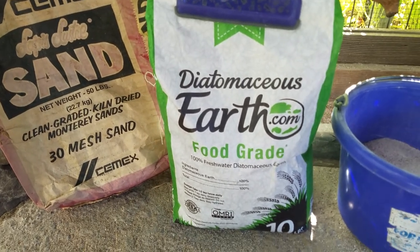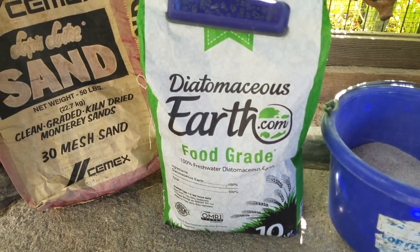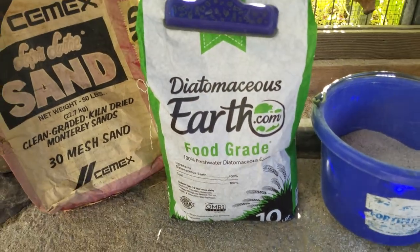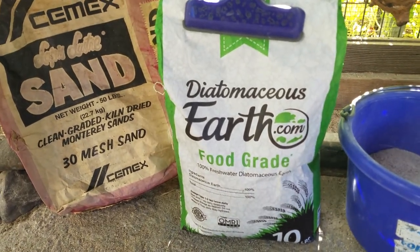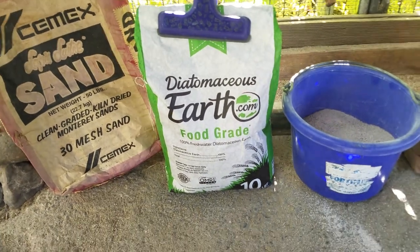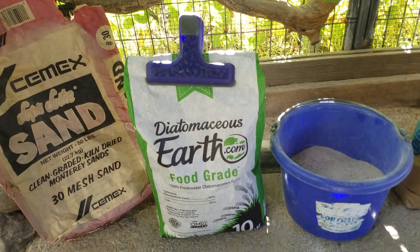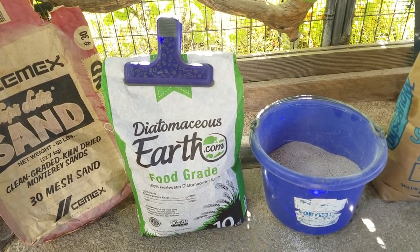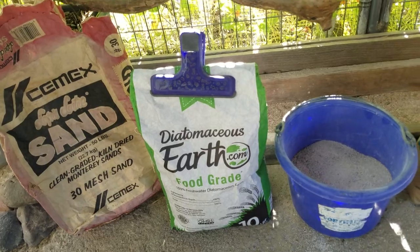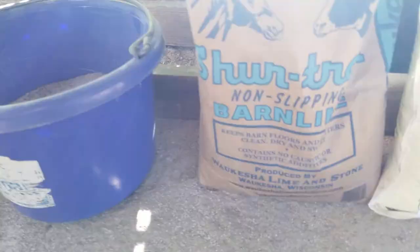I've also used the diatomaceous earth from Home Depot in the ant-repellent section — it's much cheaper, and I found it works just as well. The only difference I could figure out is that the food-grade stuff is mined from areas more thoroughly tested for human consumption. I haven't noticed any difference with the birds, so personally I wouldn't buy food-grade again — just go with the seven-dollar Home Depot bag. This is barn lime; I get it at Tractor Supply for five or six dollars and add a couple cups of it.